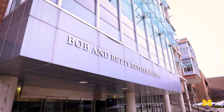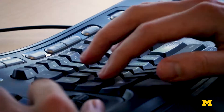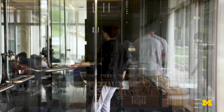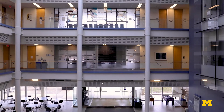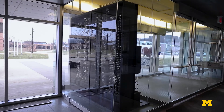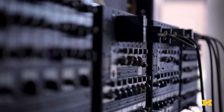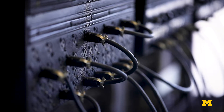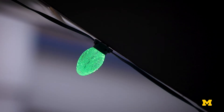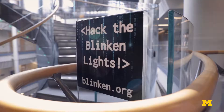We are now at the Bob and Betty Beister building. Right now our CS faculty and students in cybersecurity are working to make our election systems more secure. This building is an excellent example of demonstrating the progression of engineering. At our entrance we have a very small piece of the ENIAC, one of the first digital computers ever built. On the other side we have a completely programmable staircase that our students can explore and hack into.